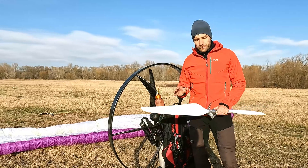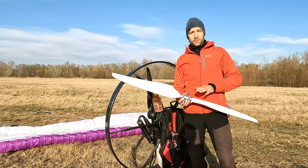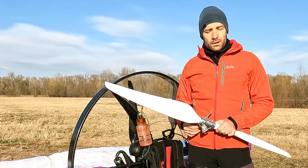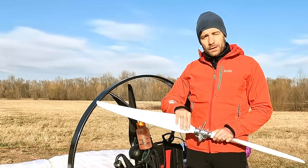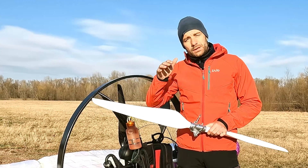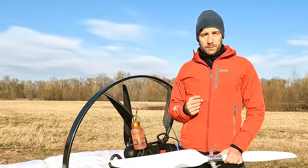Here we are back in the field. This is the bariomatic prop — the only prototype existing in the world. It's the first in-flight adjustable propeller for paramotors. It changes the pitch from 10 to 13 degrees fully automatically based on the RPM in the air. The idea is that I will take off with 10 degrees, which is the standard setting.